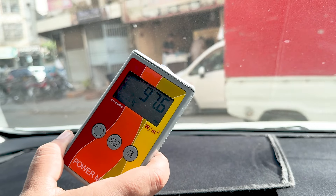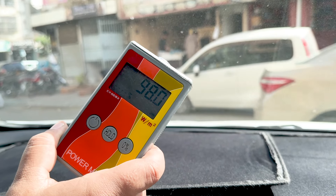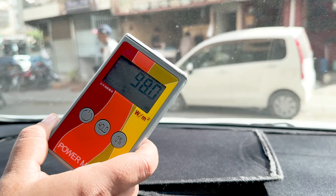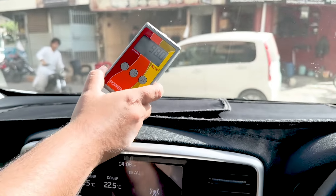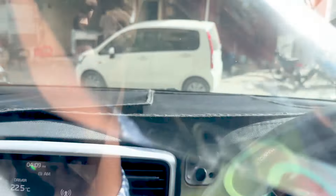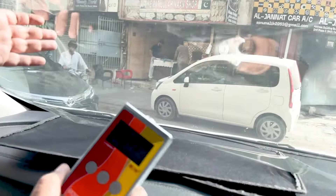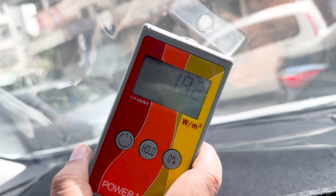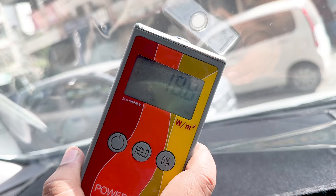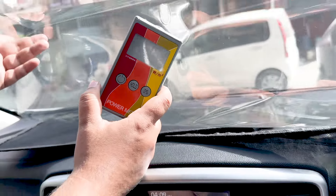Without the paper, the BTU meter is reading 97.6%, and it stays around 98%. Now with the parent paper applied, look at this — it drops to just 18-19%. That is the heat of the system being blocked. The goal is that the car's heat will be reduced by 75%.